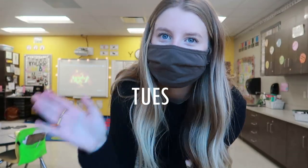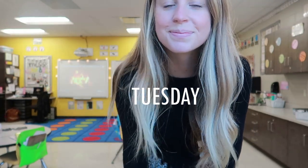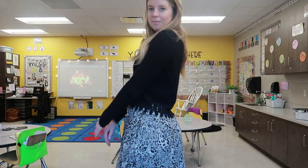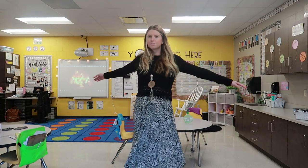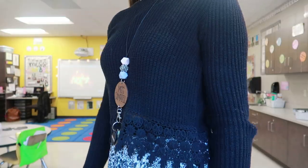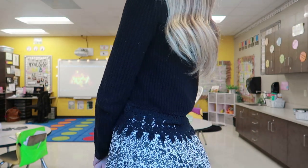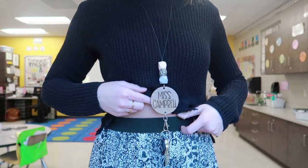Happy Tuesday! Today I wanted to dress up a little bit more, so I decided to wear a cute little midi skirt. I've had this skirt for quite a while — I got it off Amazon. And a super cute cropped black sweater, I think it's from Shein. I will have all of these outfits listed below. I love the little lace detailing at the bottom of the sweater. I think it is just so cute.